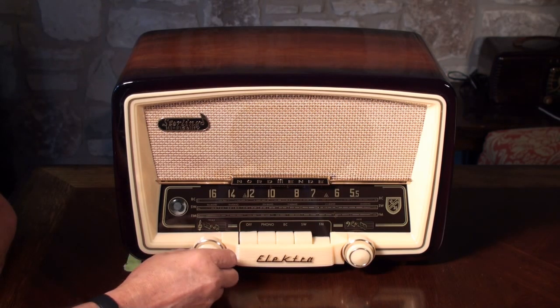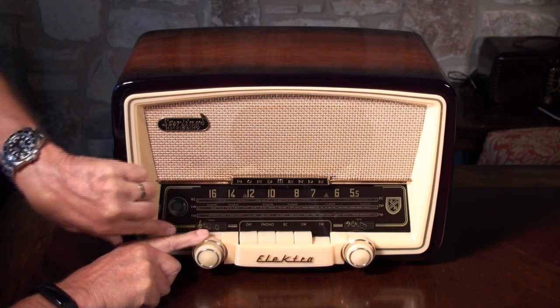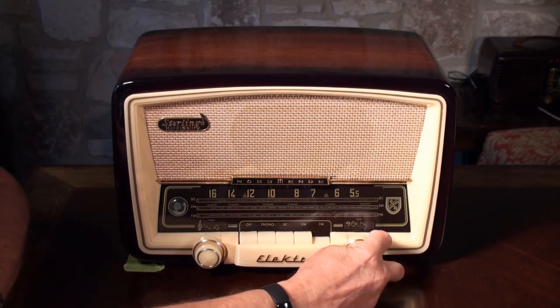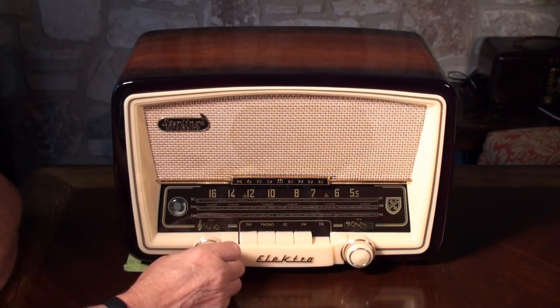This is your volume control on the outside. The inside is your treble — as you move the treble down and up, you can see the dots. And this is the bass on the back of the tuner. The tuning is on the outside to get stations. Just a great sounding radio.